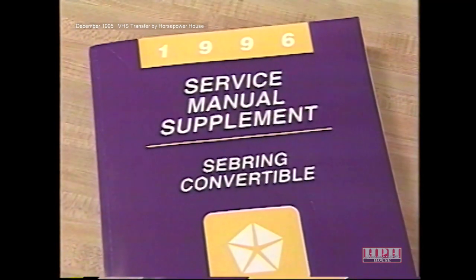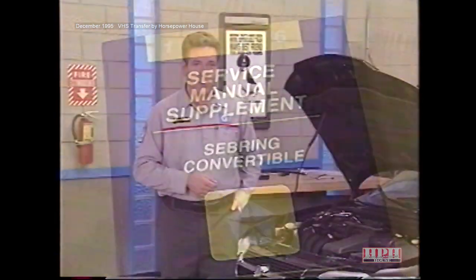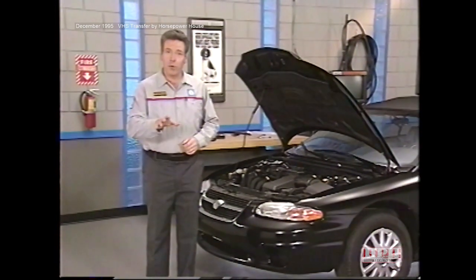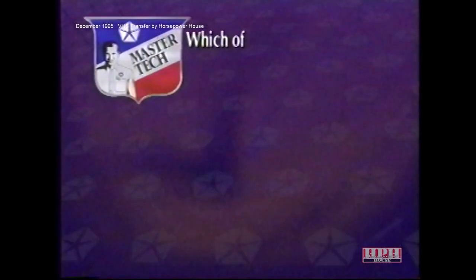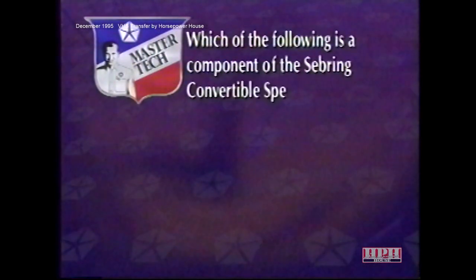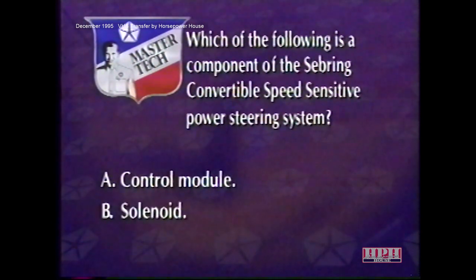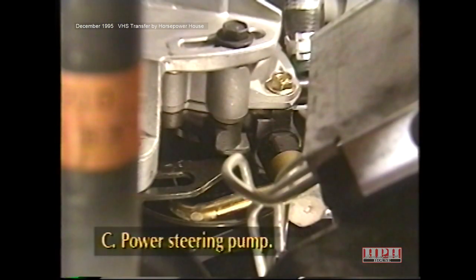Diagnostics for the Sebring Convertible speed-sensitive steering system are located in Group 19 of the service manual. Review question: Which of the following is a component of the Sebring Convertible speed-sensitive power steering system — control module, solenoid, or power steering pump? The answer is the power steering pump. The pump contains the valve assembly that makes the system change flow to the steering gear depending on engine and pump speed.